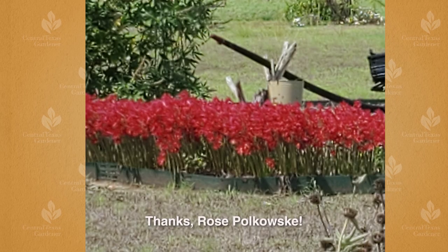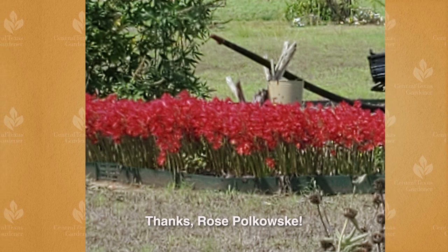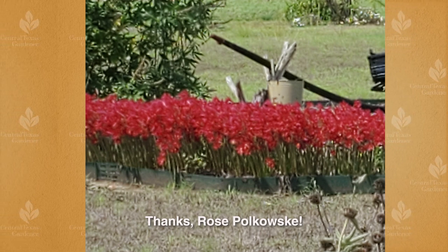In September, many of us welcomed much-needed rainfall, a blessing for late summer flowering plants like oxblood lilies, also often called schoolhouse lilies. These striking beauties have perennialized for Rose Polkowski, returning year after year to brighten her garden.